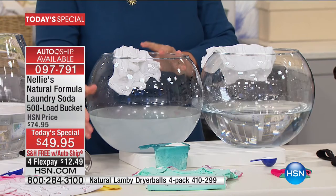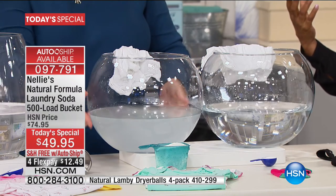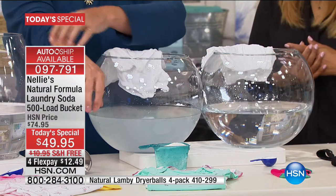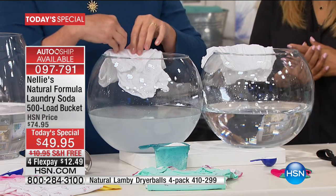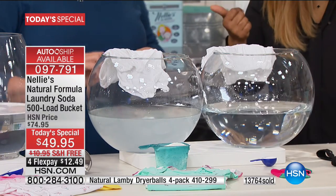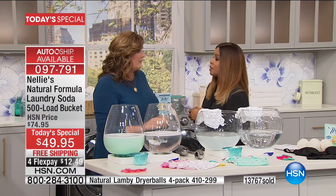Your clothes are literally coated in chemicals and residue. If you're using fabric softeners it's even worse, because it's petroleum-based products — whether dryer sheets or liquids. This chemical residue is in your jeans, your sheets, your baby's clothes. Your skin is the largest organ of your body — if these chemicals are in your clothes, your skin is absorbing those chemicals 24/7. Think about that.